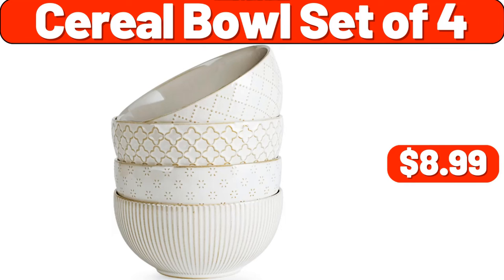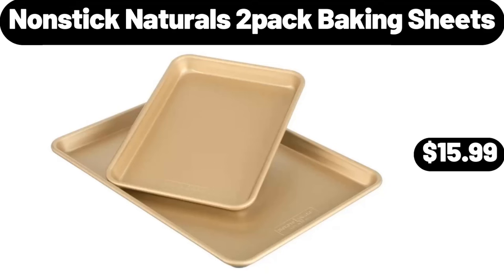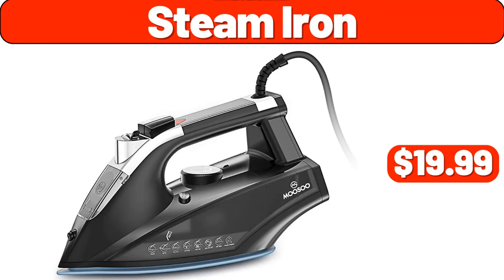Cereal bowl set of 4, $8.99. Eleven-inch enameled walk-round mat, $26.99. Nonstick naturals two-pack baking sheets, $15.99. Desk lamp, $19.99. Patio lights, $11.99. Steam iron, $19.99.